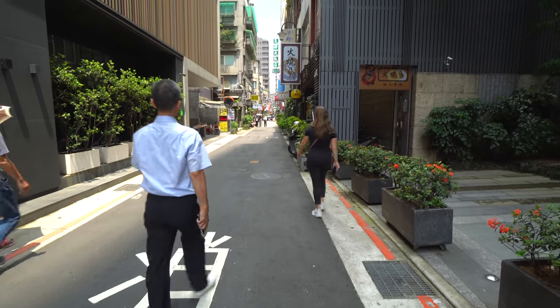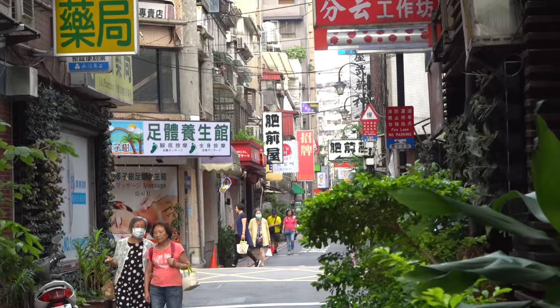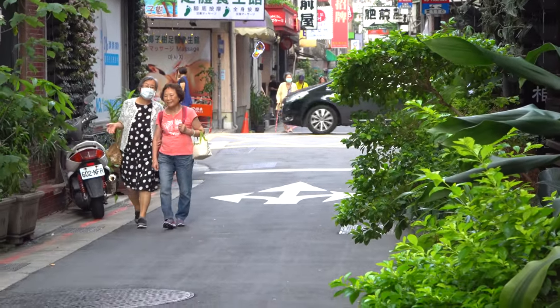Our first restaurant of the day is actually in little Japan, Japan town here in Taipei. There's a lot of different Japanese restaurants, and this is the place we are going to — they are serving unagi. So let's go try it out.